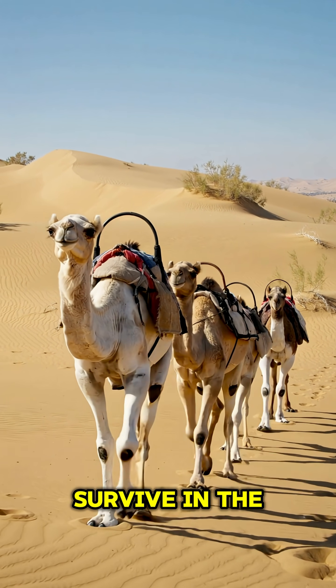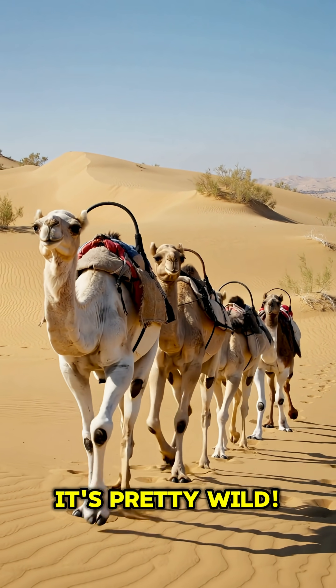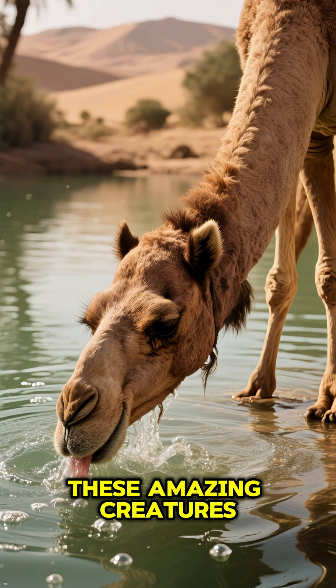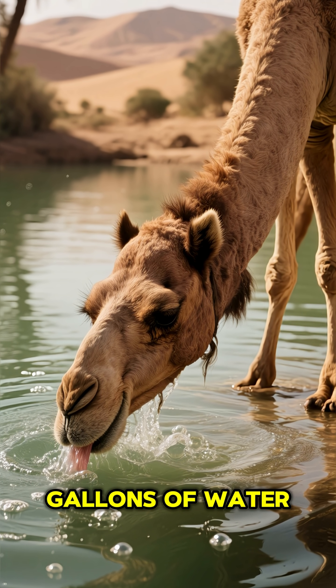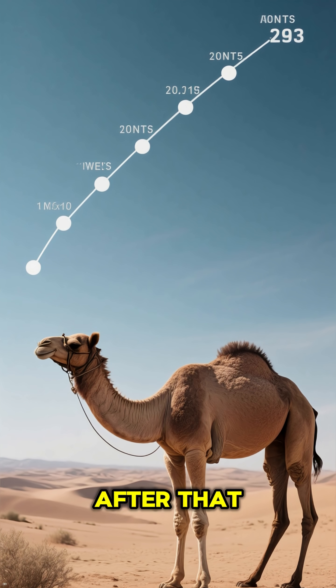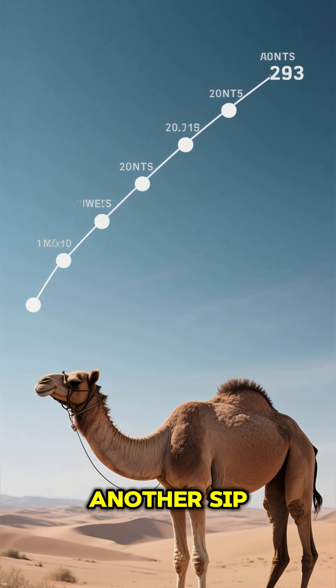Ever wondered how camels survive in the world's harshest deserts? It's pretty wild. These amazing creatures can drink up to 40 gallons of water in one go — that's like an entire bathtub full. After that, they can go for weeks without another sip.